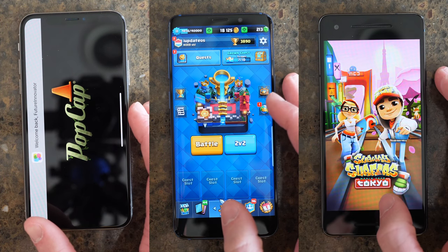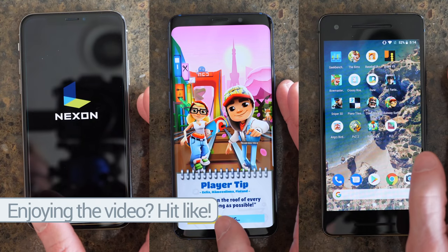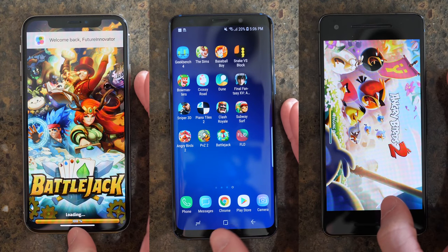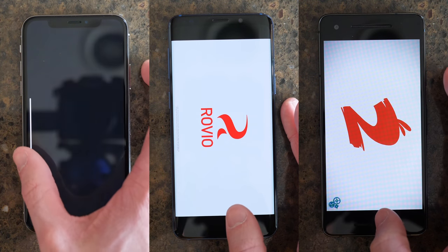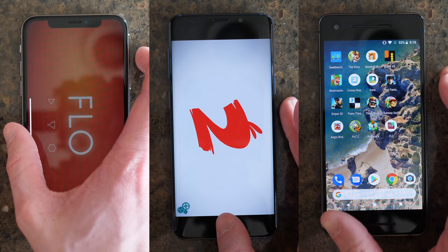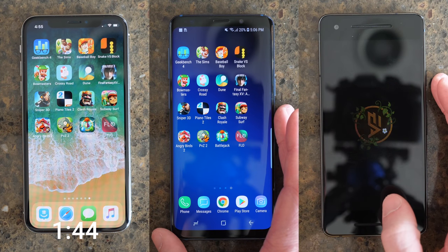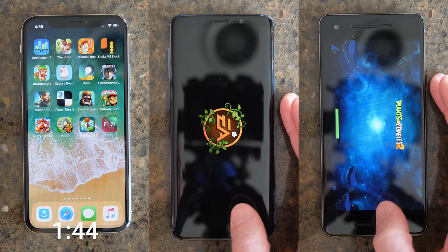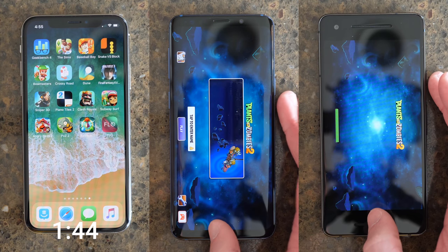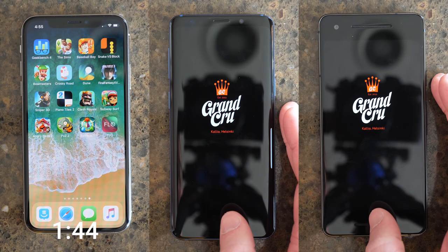The animations on the iPhone X are just unparalleled, and when everything was said and done, the iPhone X came in first place again, just like in the Geekbench comparison. The Pixel 2 came in second, 37 seconds behind the iPhone X, and the Galaxy S9 was 3 seconds behind that. I was really surprised to see the Pixel 2 beating out the Galaxy S9, but it was only by about 3 to 4 seconds — definitely not a huge difference. Technically the Snapdragon 835 beat the Snapdragon 845 here, but there's human error to account for.